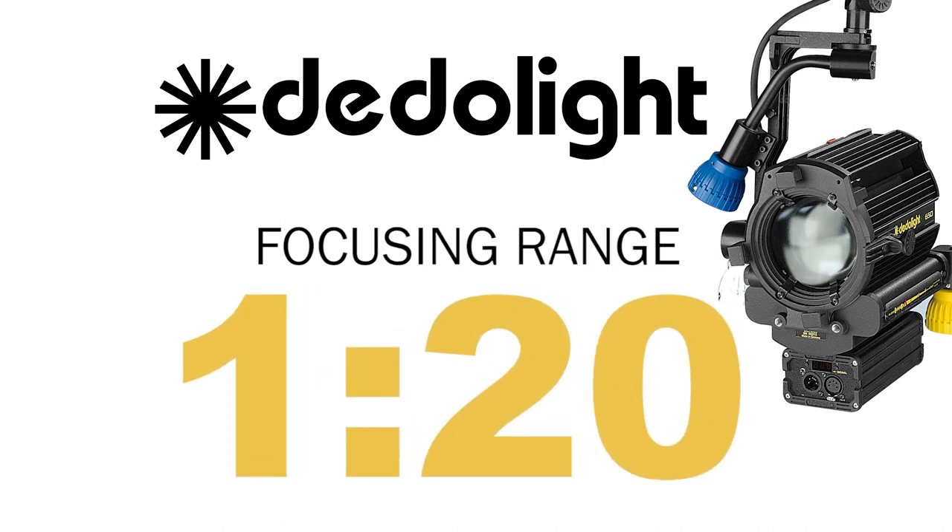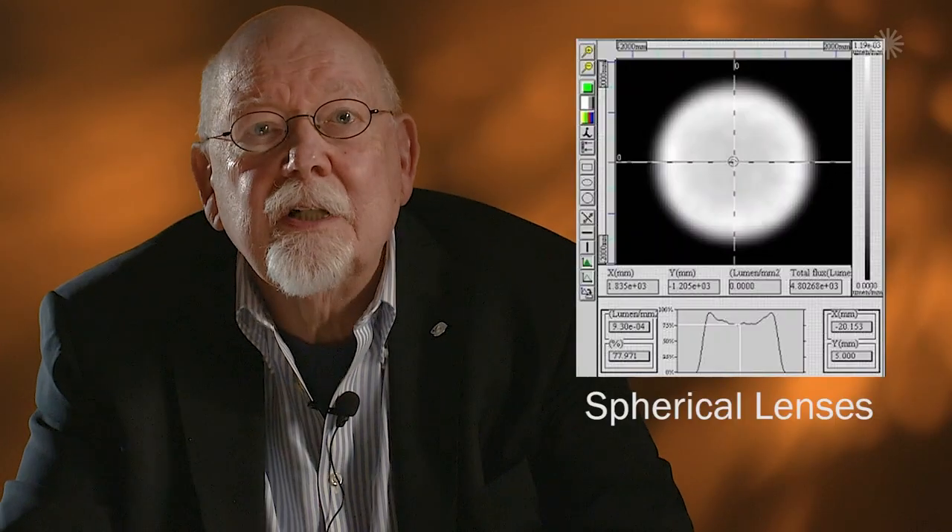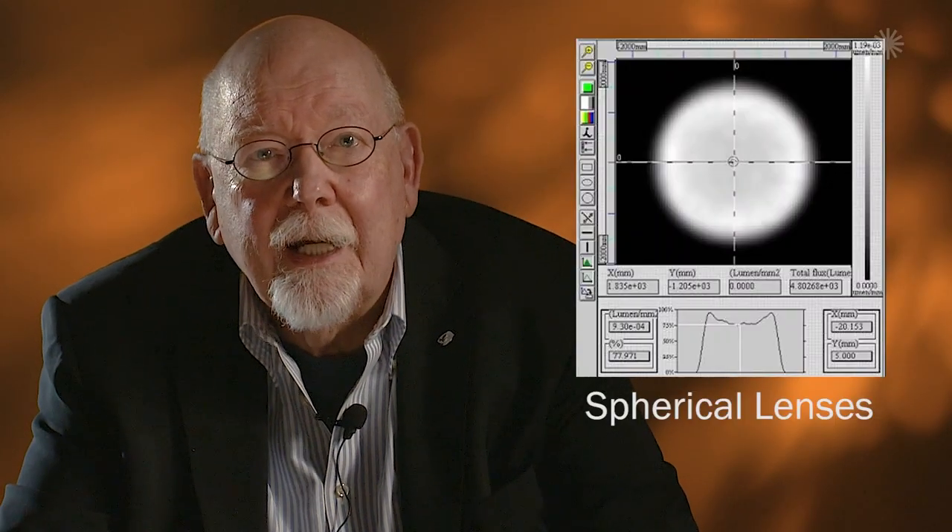1 to 20. We were also the very first ones to employ non-spherical optical elements, while traditional Fresnels are typically spherical lenses, providing a hotter center in the lit area. With our non-spherical dual lens system, we offer a perfectly smooth light distribution, edge to edge.